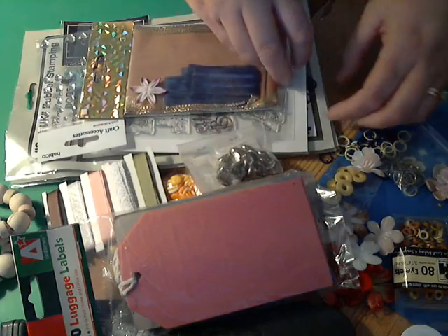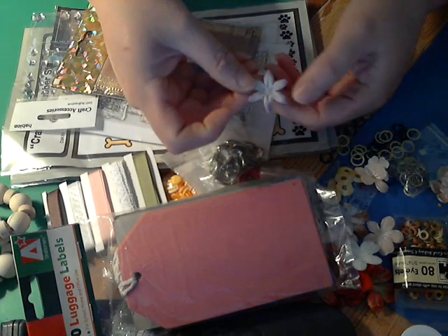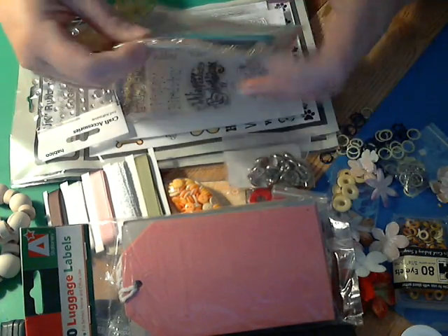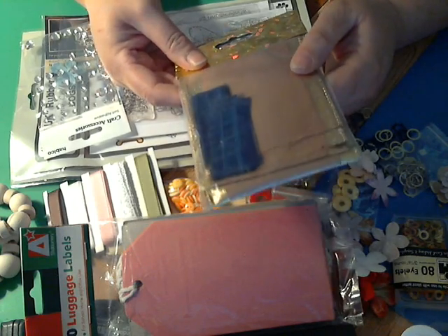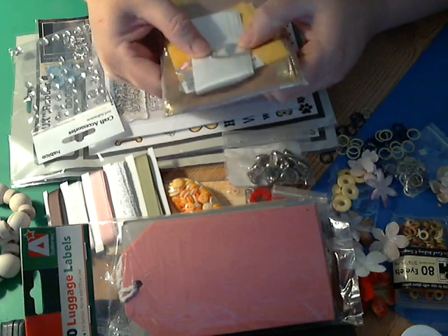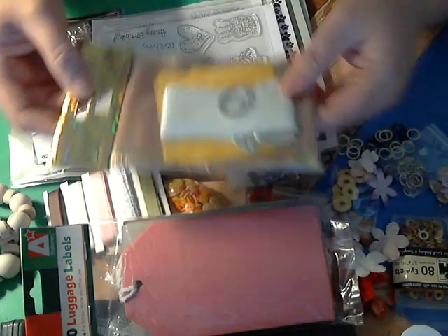And there are some more stray little grommets and another pretty purple flower. And oh, look at this nice big ribbon with some buckles in there — that'll be nice to work with. Thank you!